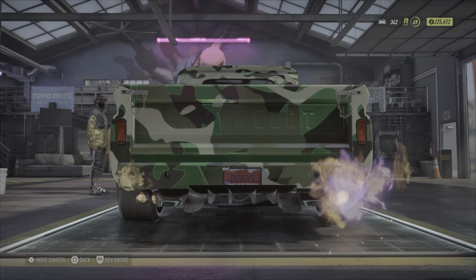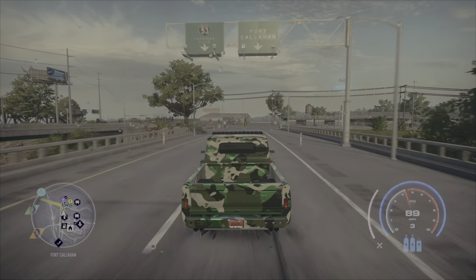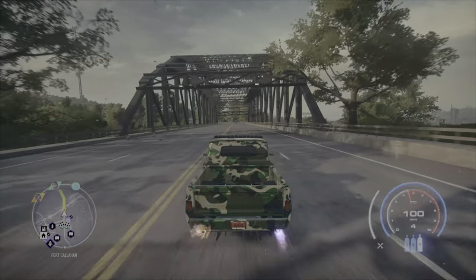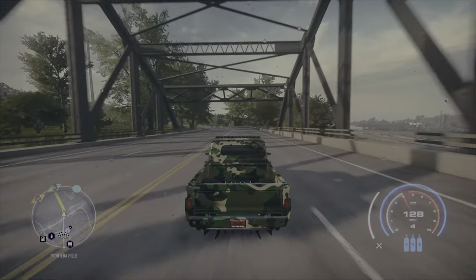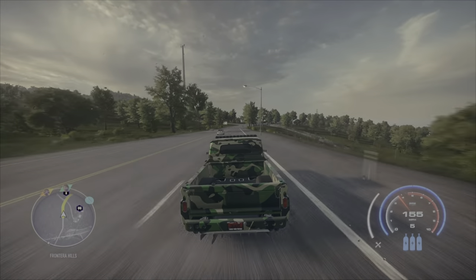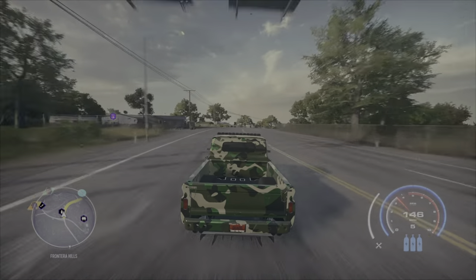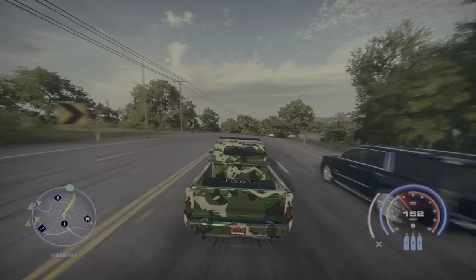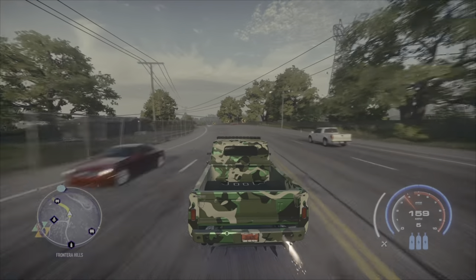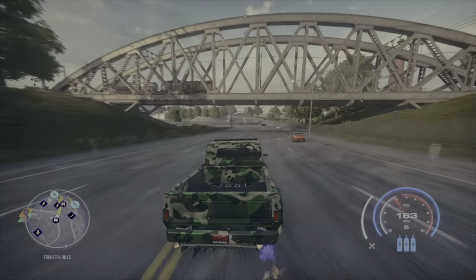White wall, got the quad exhaust on it, army camo. This thing is nice — I love driving this truck. Look how fast it gets going, it's a pickup y'all, it's not supposed to be going this fast. Keep that in mind — this is a pickup truck hitting 170. It can really hit 200, and I ain't use no nitrous — all engine.